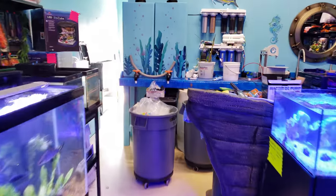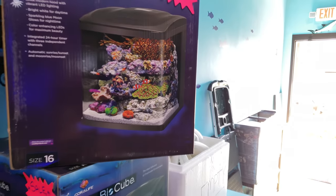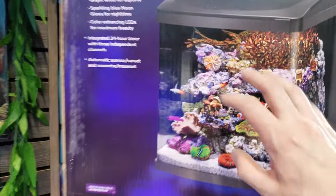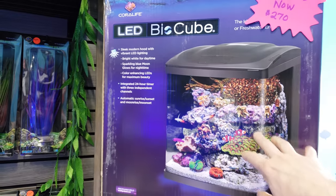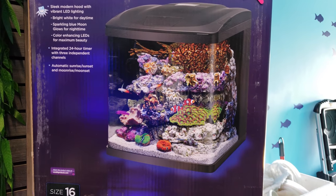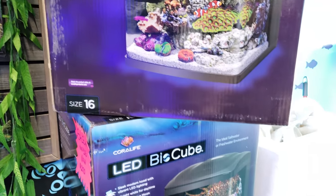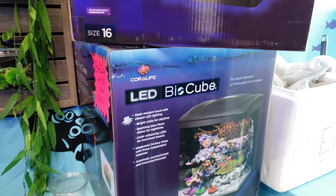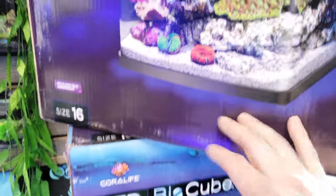Alright, so this is the LED BioCube — this is a great beginner aquarium. It's got an all-in-one setup with the new upgraded LED that really does a good job. For those of you who want to start a saltwater aquarium somewhere really small, this is a perfect size for a desktop saltwater aquarium, and we are going to prove that by putting together a little tank.